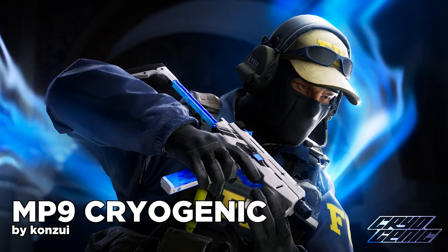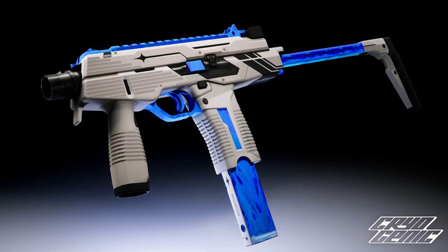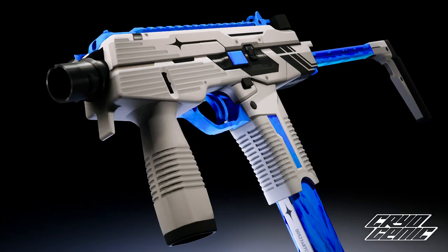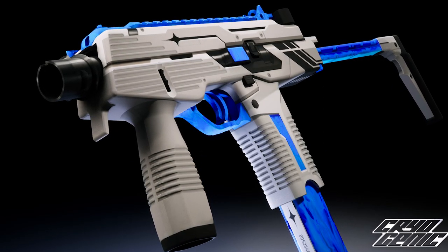The same applies to the MP9 Cryogenic. Banger skin on the MP9, which is probably my favorite CT SMG, so I would love to own this one. A futuristic, simple skin which looks amazing. 10 out of 10.